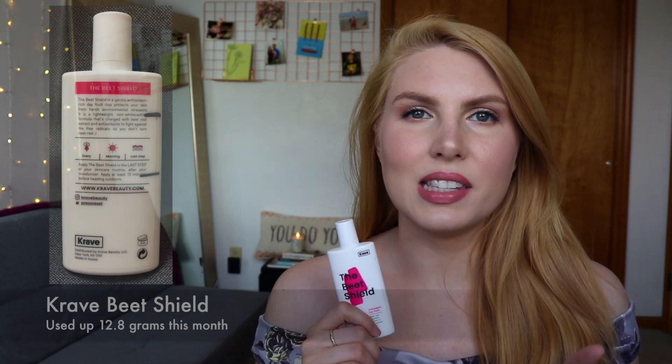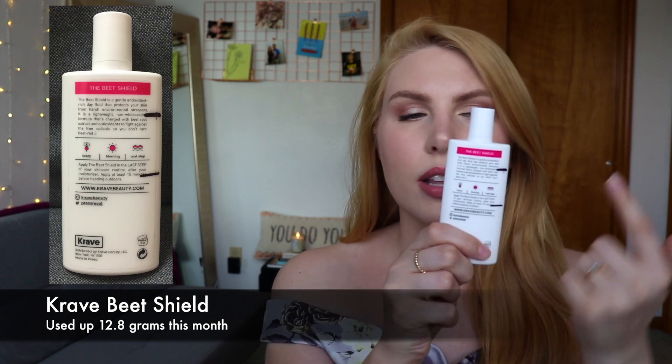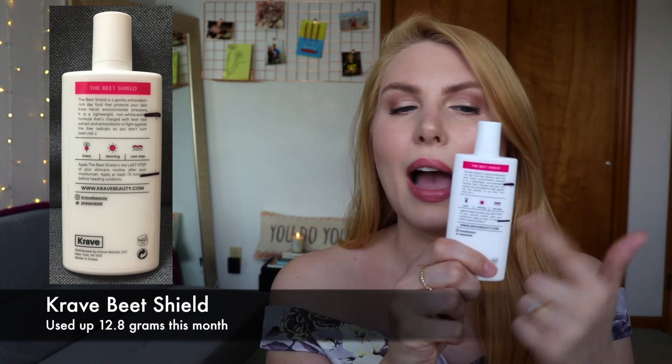I don't have any empties this month, but I do have some good progress to share, so let's get started. I'll start with my SPF product — I'm trying to have at least one SPF product in this project as we go. I used up the Too Faced SPF product last month, so I rolled this one in. If you can look at the markings on the packaging, I started up here and now I'm about halfway through.